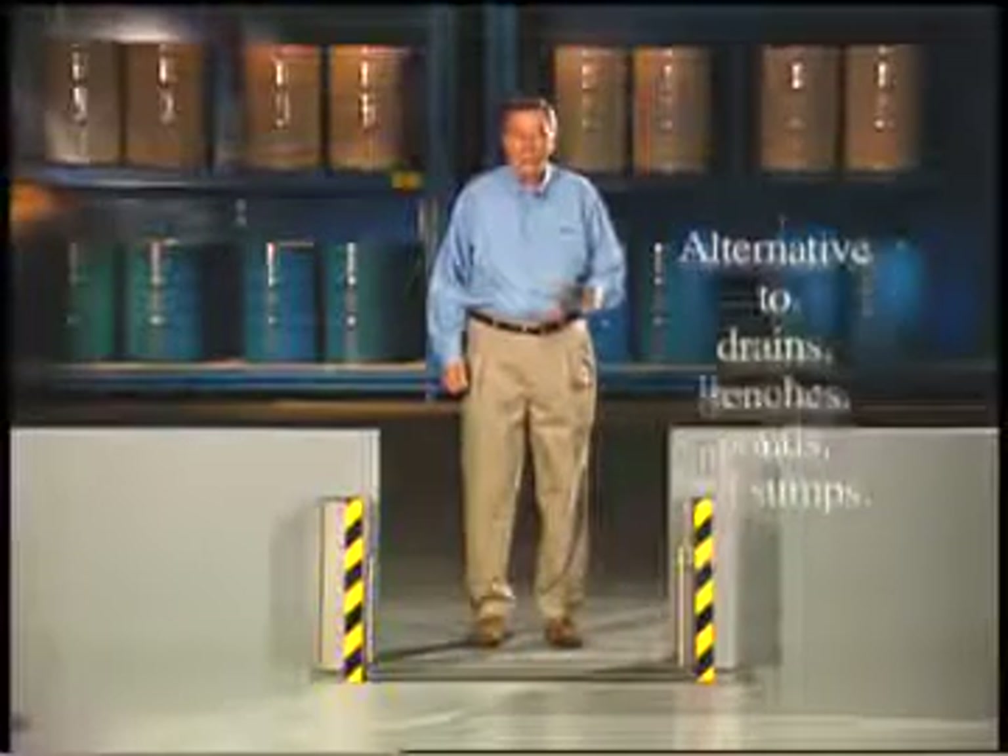Hello. I'd like to introduce you to the latest development in spill containment from Denios. This new product is a self-closing emergency doorway spill barrier designed as an alternative to expensive construction of drains, trenches, containment ponds, and sumps.